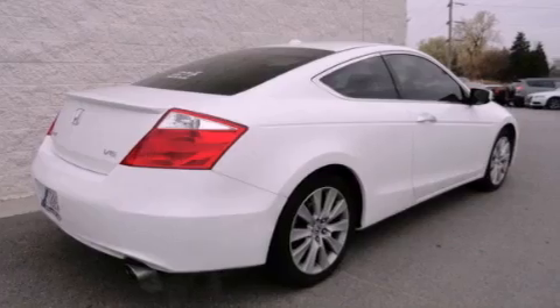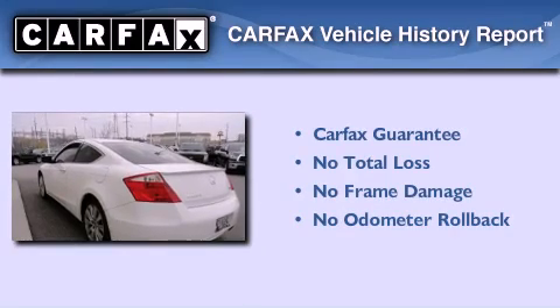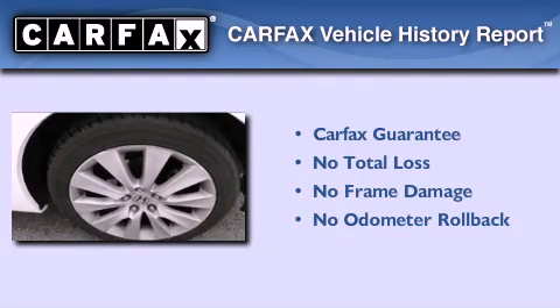With an EPA estimated rating of 28 miles per gallon on the highway, its fuel efficiency will save you time and money. Not to mention that this Honda qualifies for the Carfax Buyback Guarantee.